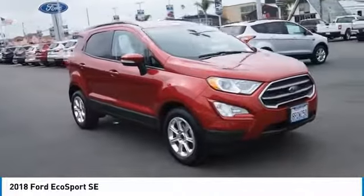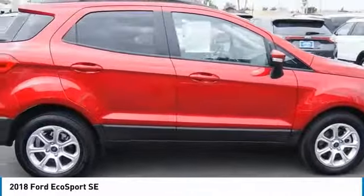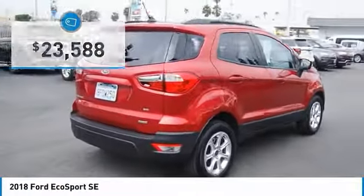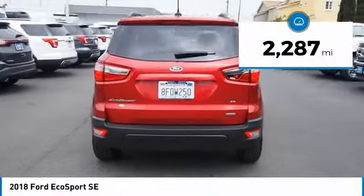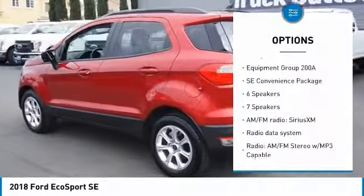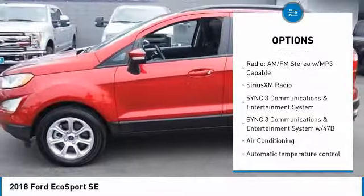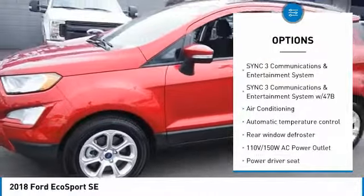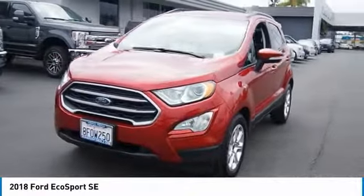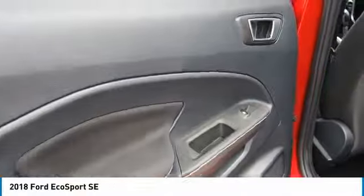It also offers the functionality of an SUV but in a size where you feel in control, and is priced below $25,000. This vehicle has less than 3,000 miles. Great options include traction control, navigation system, air conditioning, dual airbags, leather-wrapped steering wheel, power steering, four-wheel disc brakes, power door locks, Sirius XM radio, and rear window defroster.